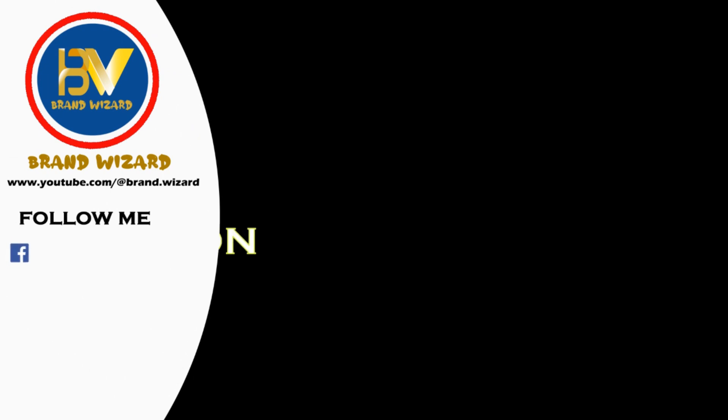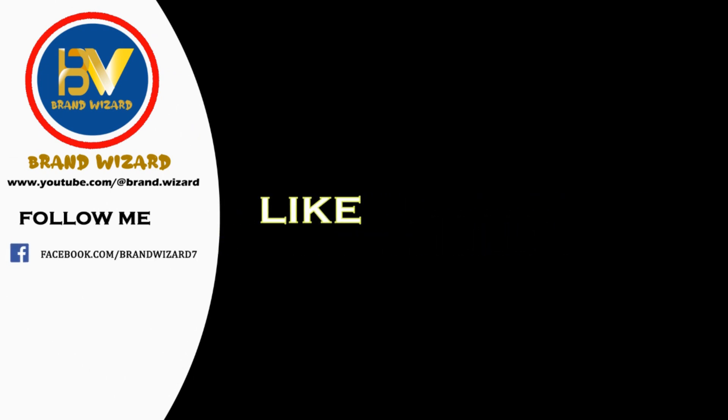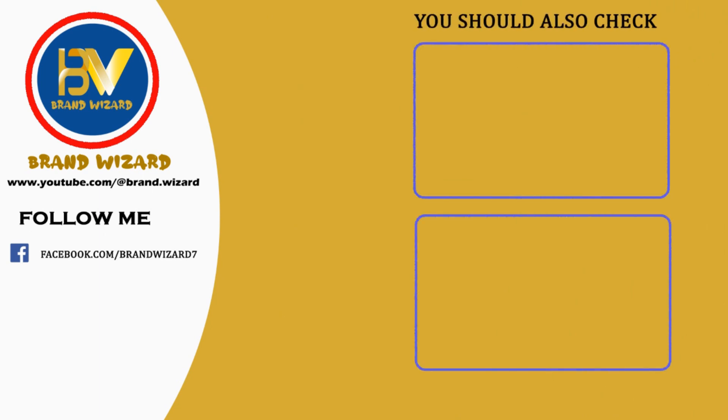Thank you for joining us on this exciting journey through the world of shopping. Make sure to check the video description for any additional resources and links to purchase your favorite products. Stay tuned for more expert reviews, don't forget to subscribe and hit that notification bell, so you never miss out on the latest and greatest. Until next time, happy shopping and may you always find your perfect match.